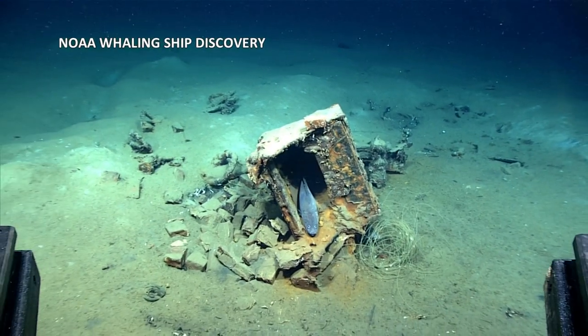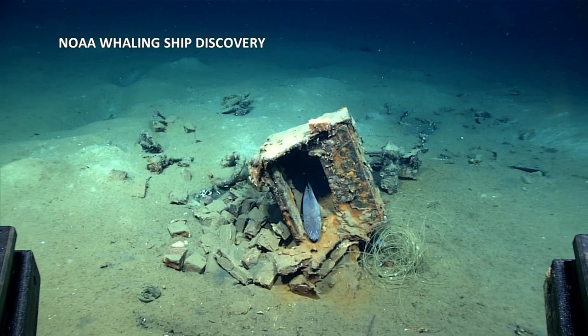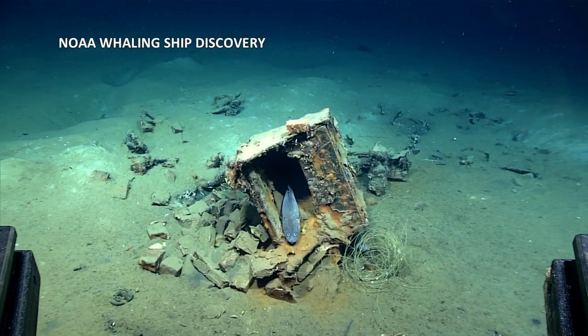But researchers say so much remains to be found in our own backyard. You don't have to go far to be an explorer yourself.